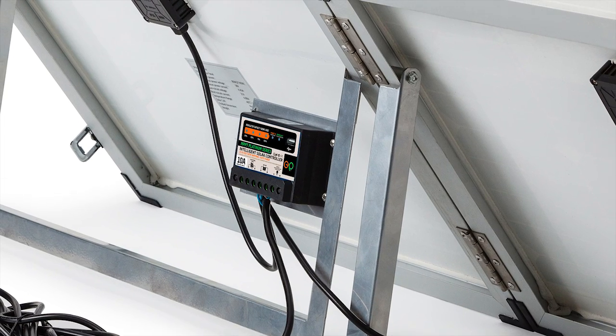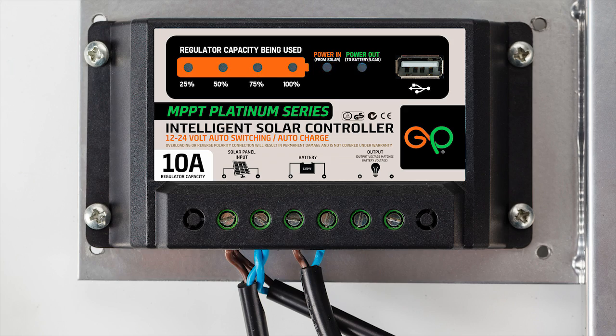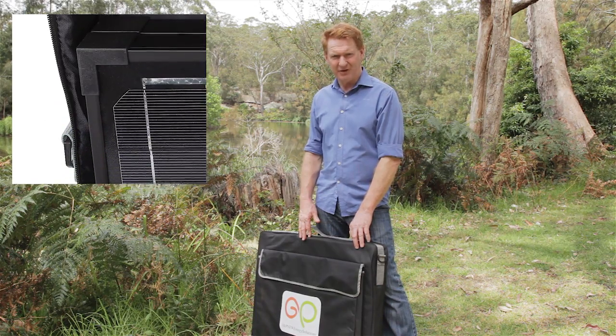GMP solar kits come with platinum series regulators which feature a built-in battery charge indicator and overcharge protection, so your battery will perform for longer. They come with tough bags for extra protection.